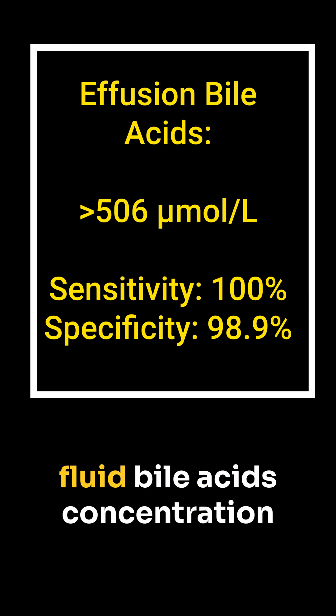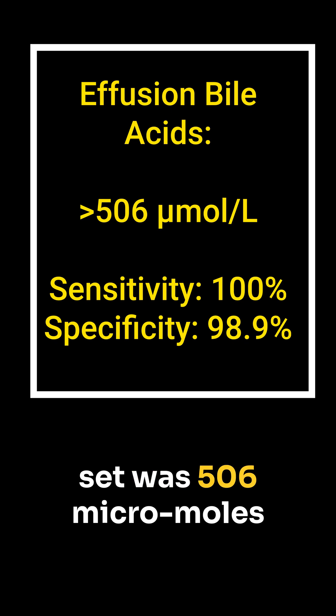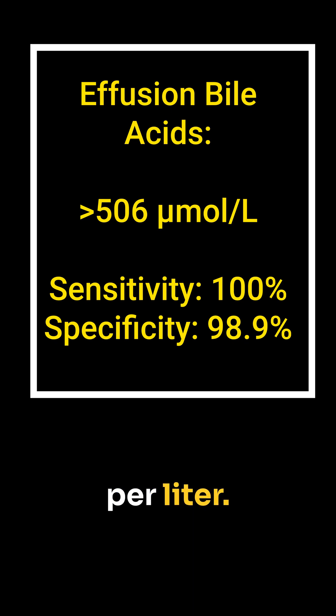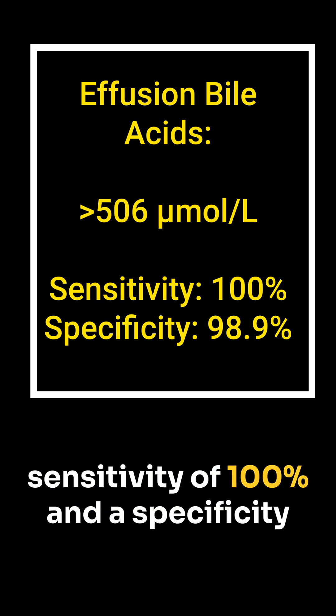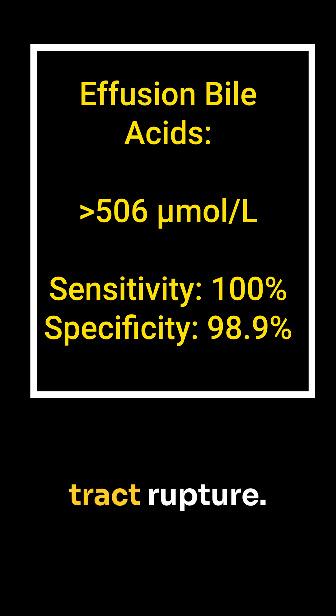The optimal abdominal fluid bile acids concentration identified in this limited data set was 506 micromoles per liter. This cutoff provided a sensitivity of 100% and a specificity of 98.9% for detecting biliary tract rupture.